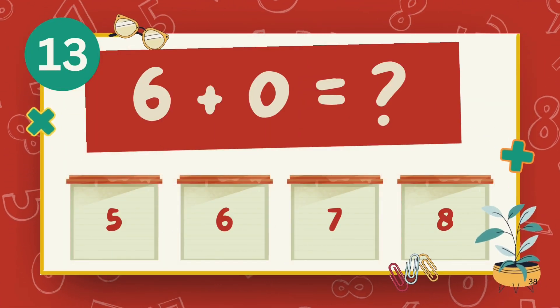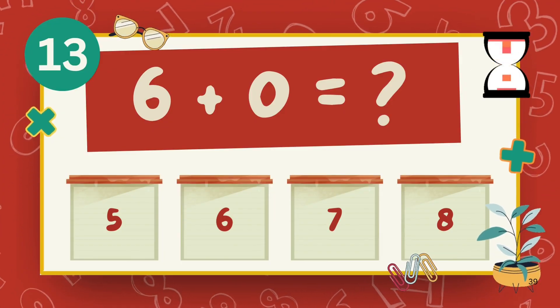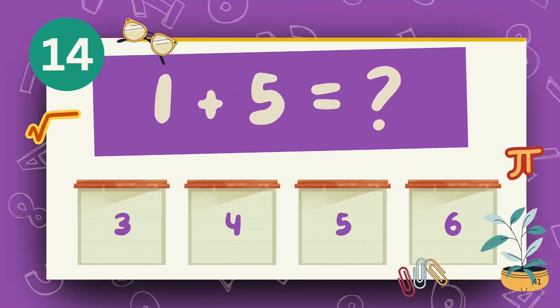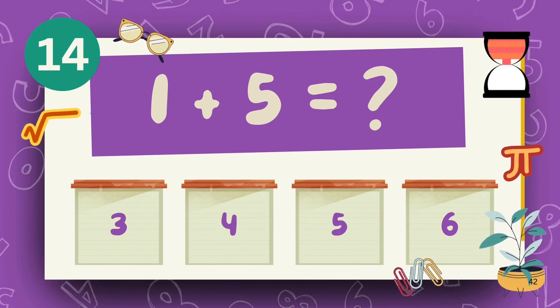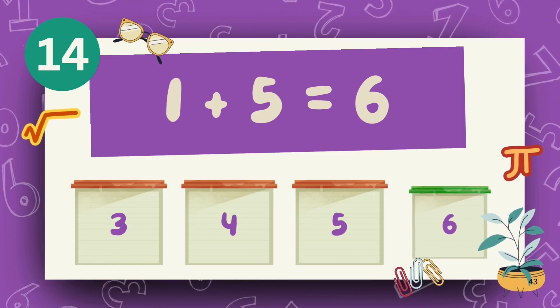What is 6 plus 3? The answer is 6. What is 1 plus 5? The answer is 6.